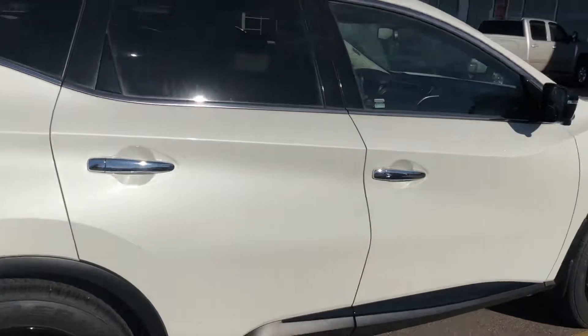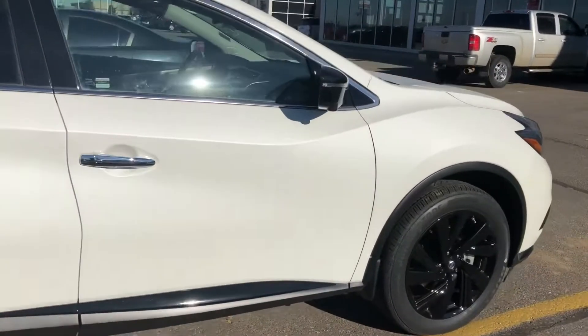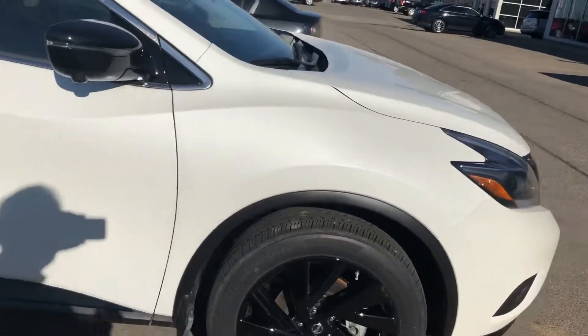These are very popular vehicles with Nissan and one of our top sellers at our dealership. I'll send this off to you and hopefully we can chat soon. Thank you.